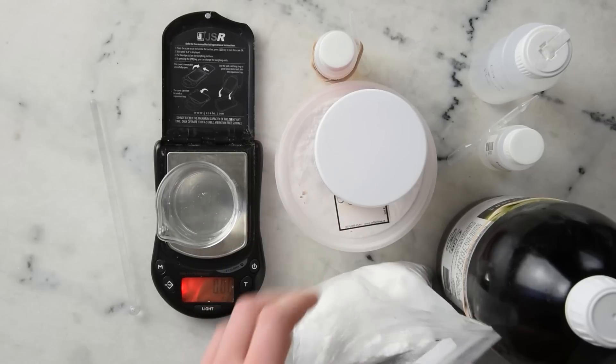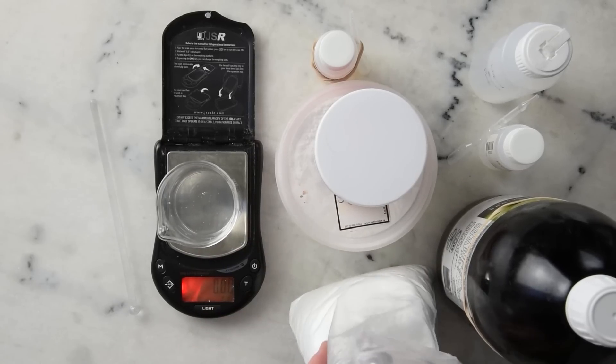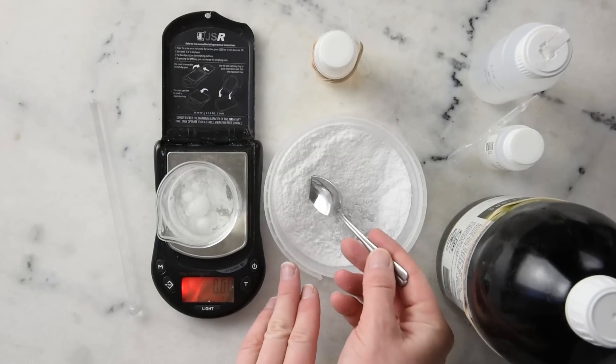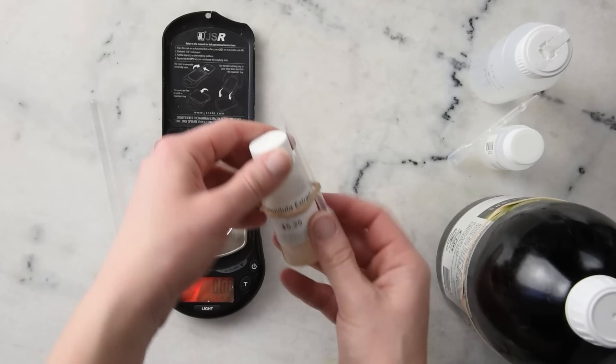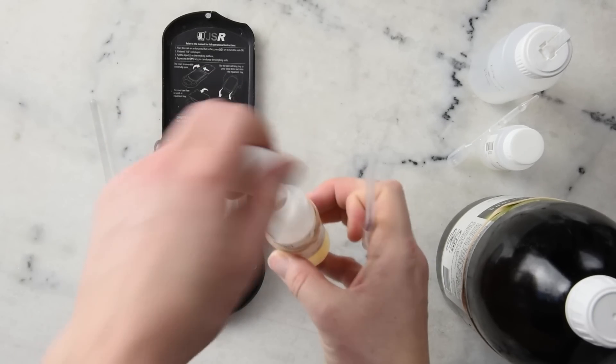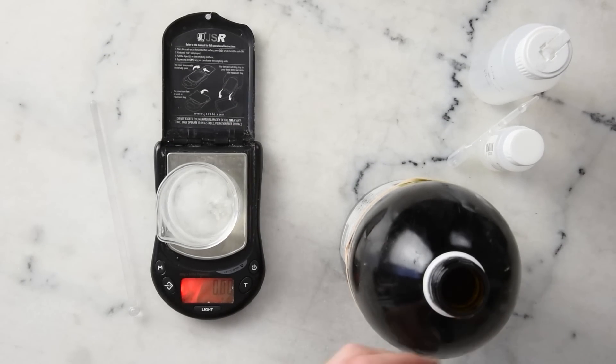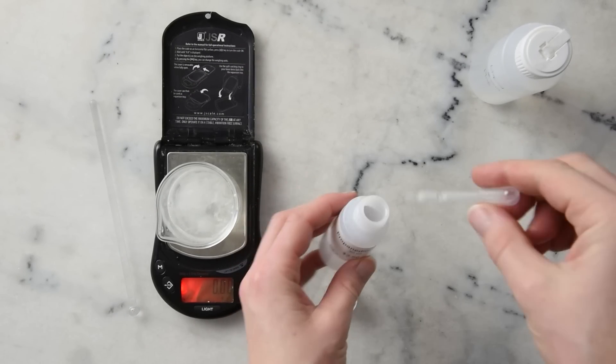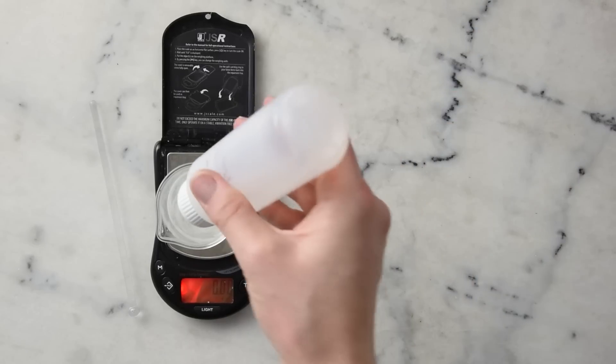First we're going to need 1.2 grams of panthenol, 2.4 grams of urea, 0.3 grams of allantoin, 1.2 grams of calendula extract, 1.8 grams of sodium lactate, 1.2 grams of propanediol 1-3, and 0.3 grams of Liquid Germall Plus.